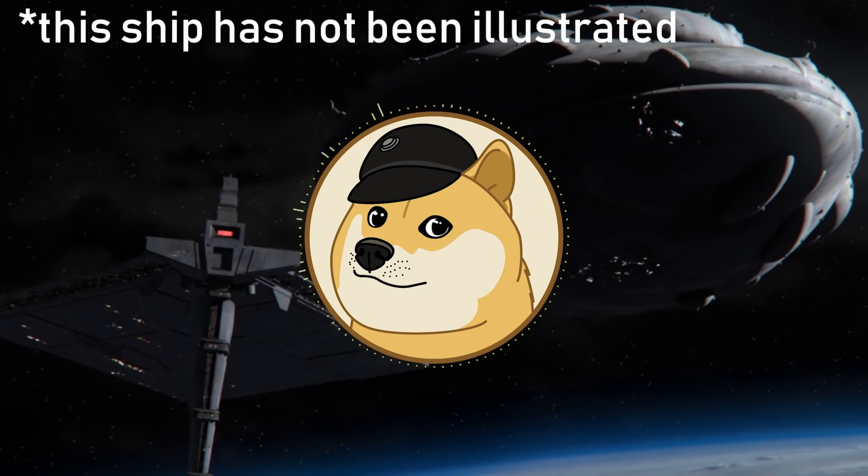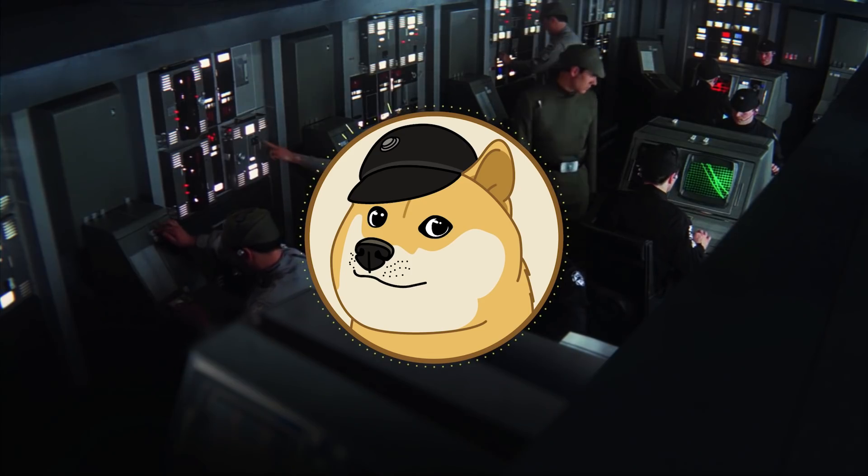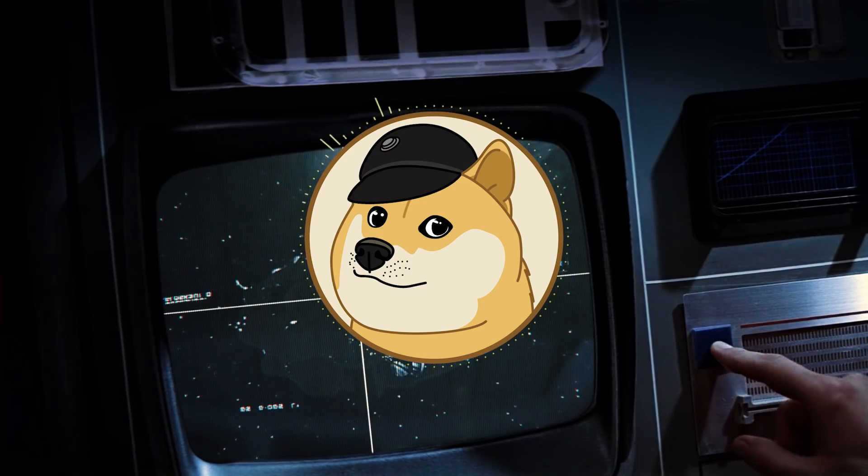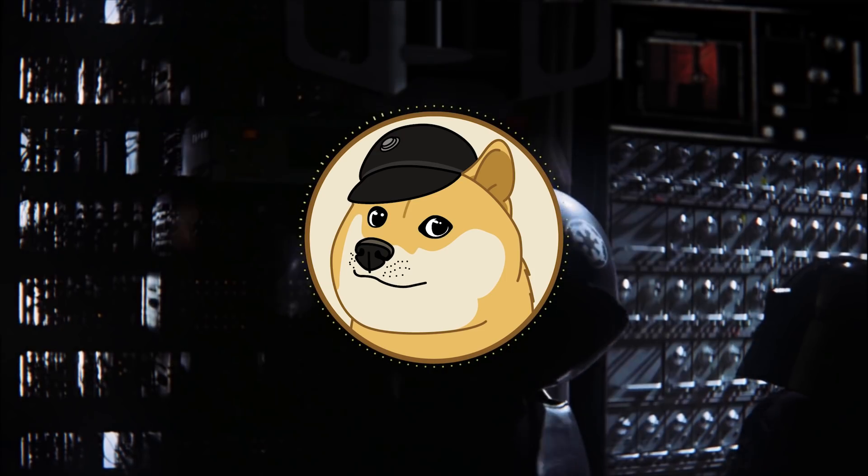Next up is the Killick nest ship. I wasn't sure whether to include this vessel or the Yuuzhan Vong worldships, but because the nest ship is far less well-known, I thought we'd talk about it today.